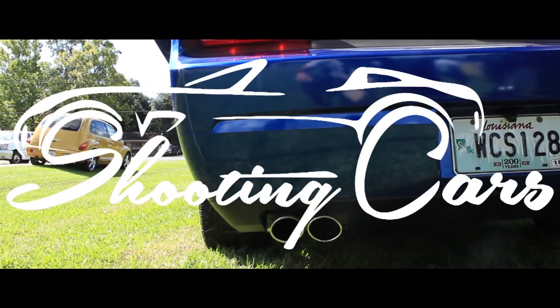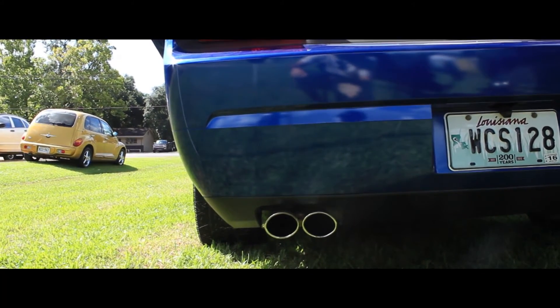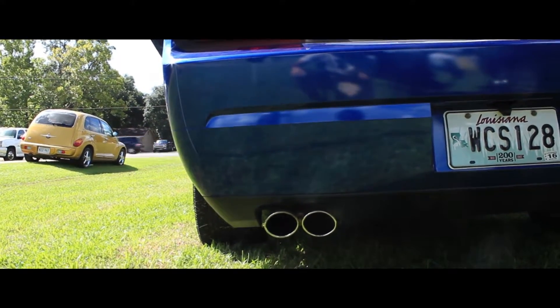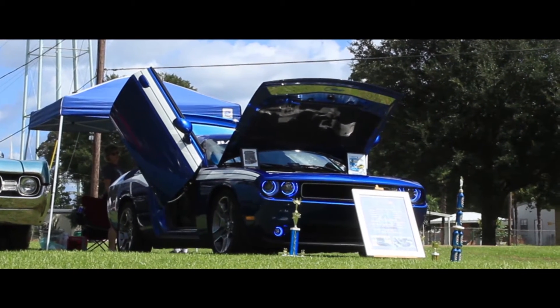I'm John White. I have a 2012 Dodge Challenger. Bought it in 2012, brand new. Bought it for a show car.